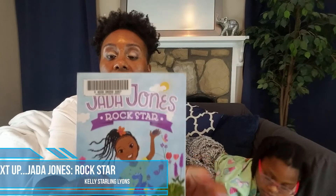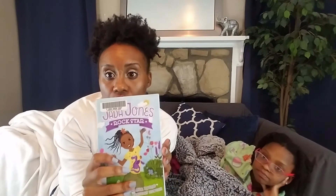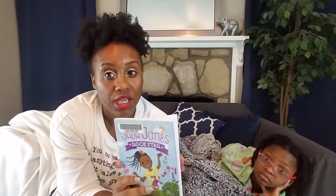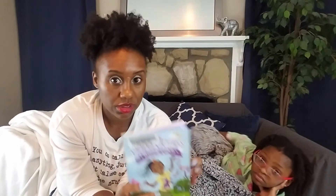Our next book to read, once we finish that one, is Jada Jones Rock Star — another one from our library. This follows a young lady, Miss Jada Jones, who thinks there is nothing better than rocks. She's trying to teach her friends why geology is so cool. That's what we'll be reading next, and when we come back with our next Bedtime Story, we'll tell you all about it.